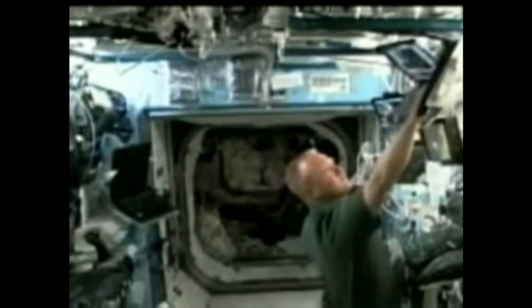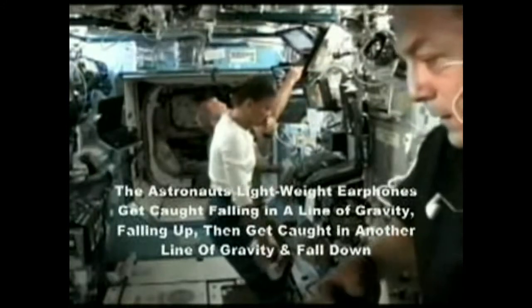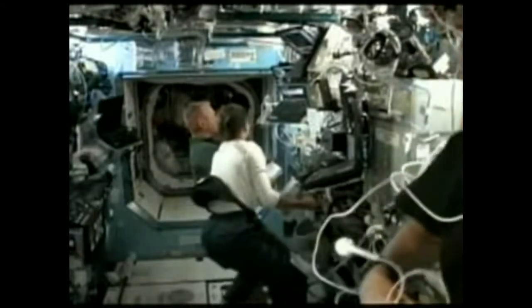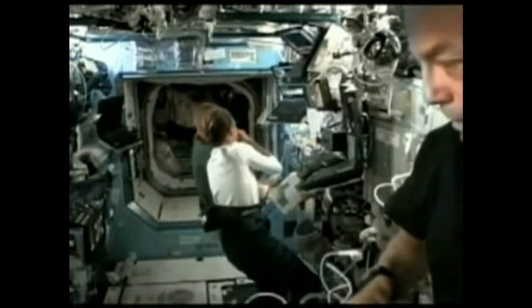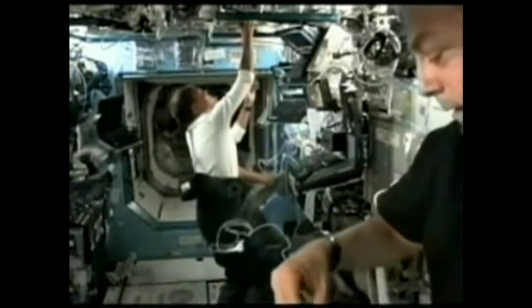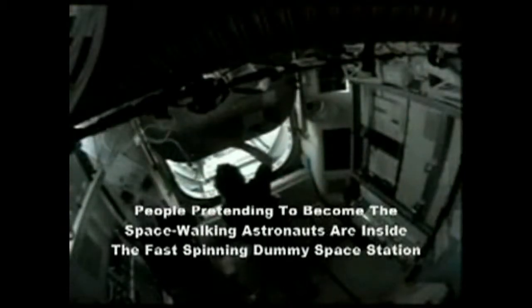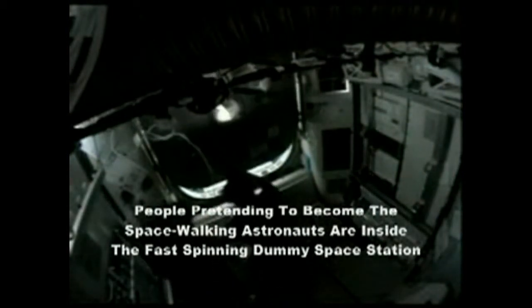Flight Engineer Bob Thurston meanwhile is going through an exercise section on the station's exercise bike. Payette and Hurley will be using the station's robotic arm to keep the batteries that the two spacewalkers are going to be installing. Flight Engineer Mike Barrett and Mission Specialist Dave Wolf wave goodbye to the two spacewalkers, Mission Specialist Chris Cassidy and Tom Marshburn, as they close the hatch between the equipment lock and crew lock portion of the Quest airlock.